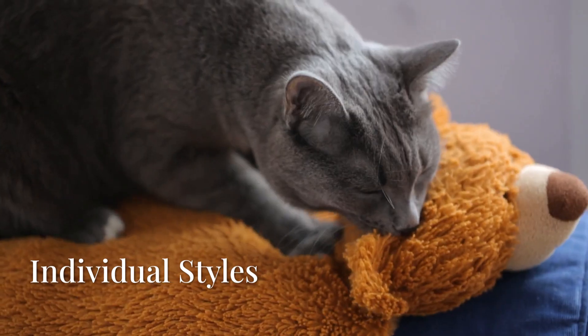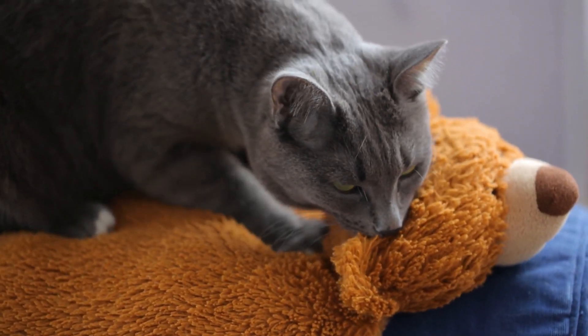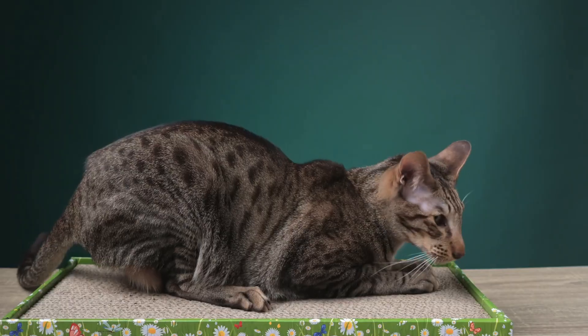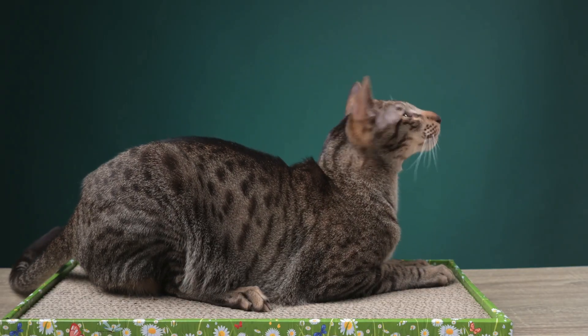Interestingly, individual kneading styles are as unique as fingerprints. Some cats use all four paws, others just the front. Some extend claws, others keep them sheathed.